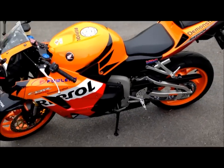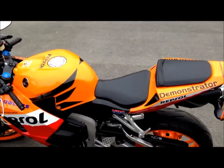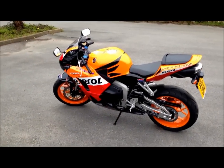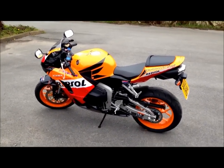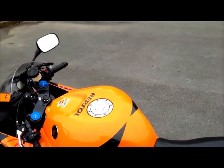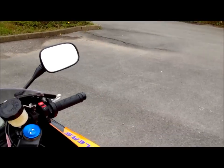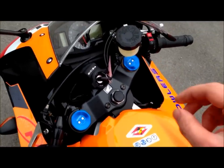Absolutely fantastic. Let you admire that for a minute. I'll start it up for you as well. Yeah, I'm really impressed with this bike — sounds great, goes really well.